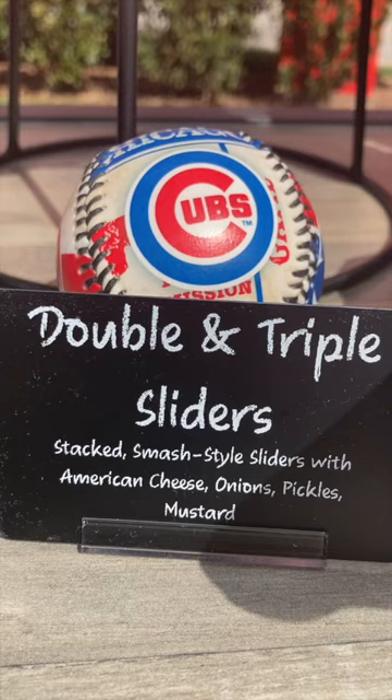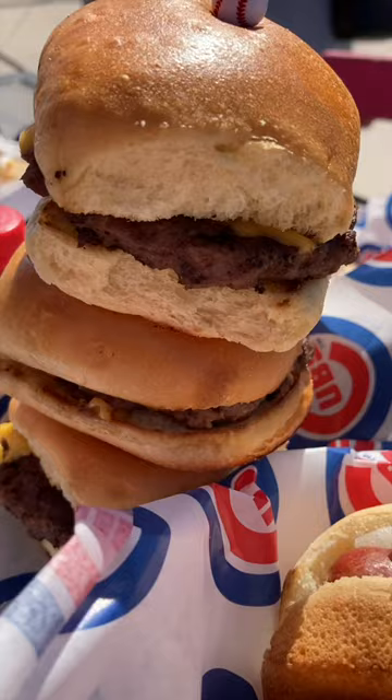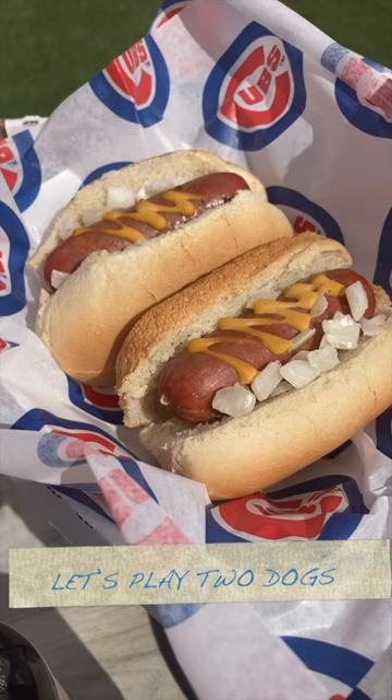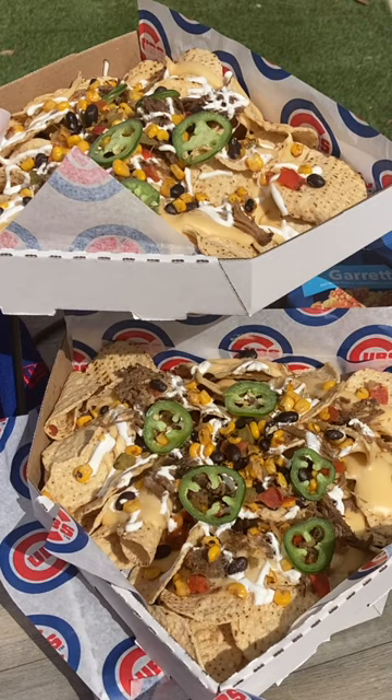We also have tots this year — tater tots. We have a little slider stand this year, so we'll have mini burgers and mini hot dogs. You'll get two of those, and we call them Let's Play 2 dogs — just little mini hot dogs.